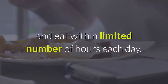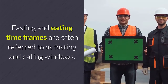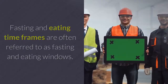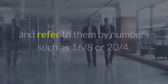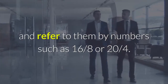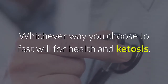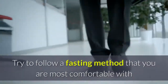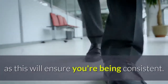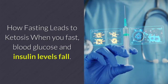Keto dieters suggest it's best to choose busy days for whole-day fasts to keep your mind away from food. Time-restricted feeding — you fast for a time period and eat within a limited number of hours each day. These fasting and eating windows are often referred to by numbers such as 16:8 or 20:4. Whichever way you choose to fast for health and ketosis, try to follow a fasting method you are most comfortable with, as this will ensure consistency.